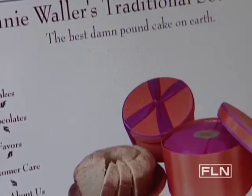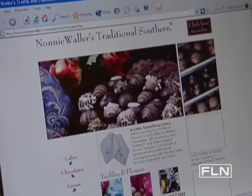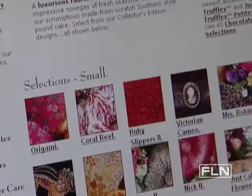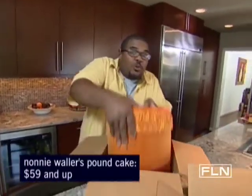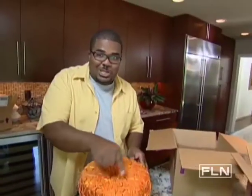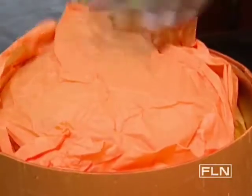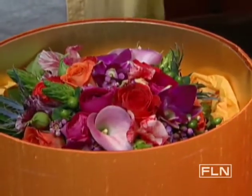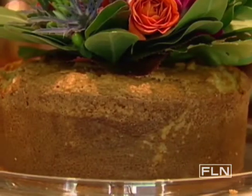Number three: if ordering desserts online, remember — thick, moist treats like pound cake and cheesecake travel best. Ordering online lets you find some very unique creations. Take a look at this special mail-order marble cake from Nani Wallers. It comes in a decorative fabric hat box — check that embroidery — and inside has a floral centerpiece.